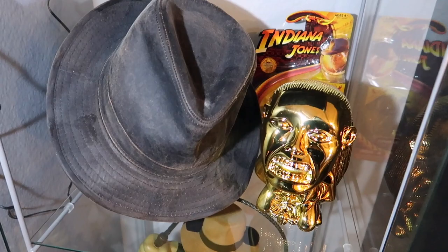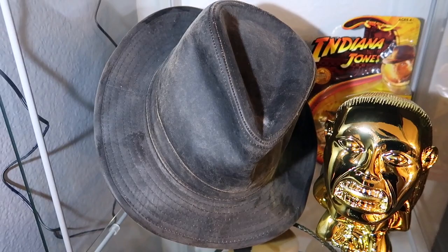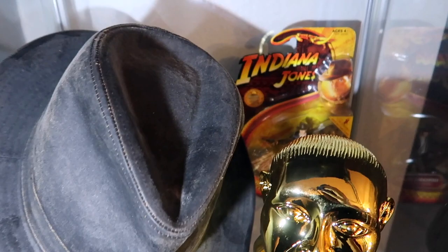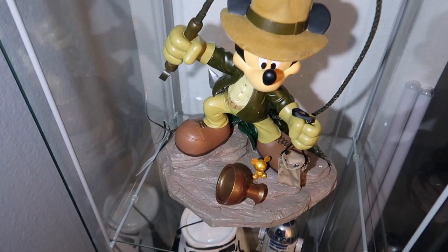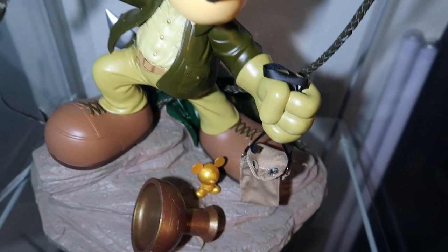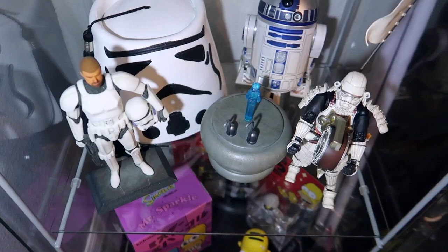Top shelf is Indiana Jones stuff. The hat is from Disney Parks years back from the Indiana Jones Stunt Show. We have the idol - this was a licensed idol that was at cons, I believe two years ago - and behind that is an Indiana Jones figure still on the card. Below it is Mickey as Indy - I really love this. The one thing I love about it is that idol that's also in a Mickey shape and fits inside his little rucksack.